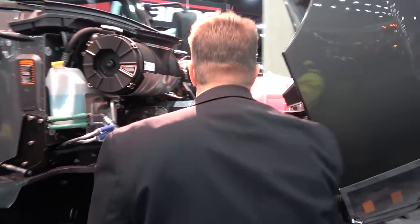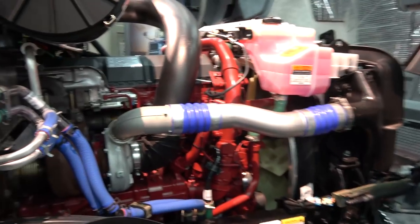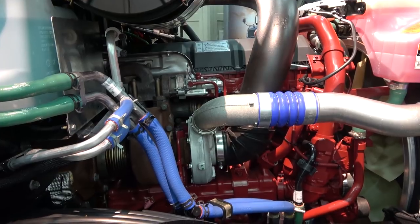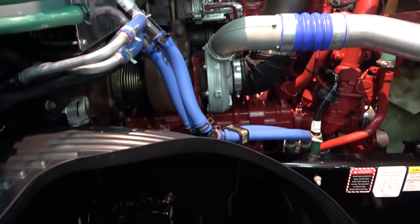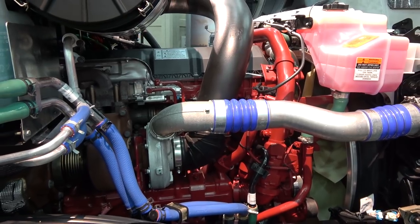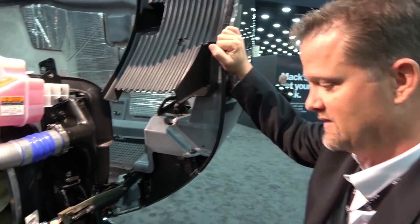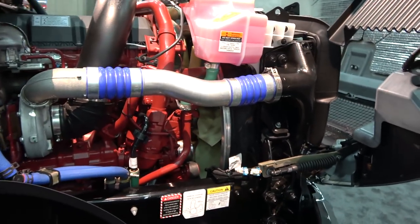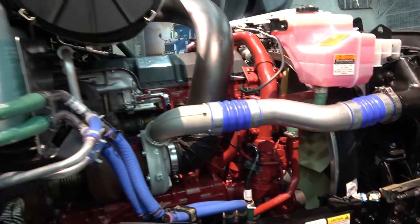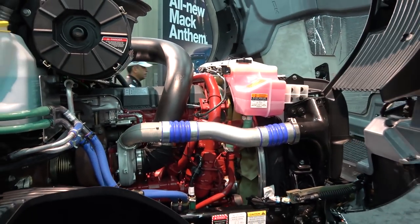We still have the same proven powertrain that we've had over the years — the MP8 engine, MP7 engine, the M-Drive transmission. What are you kicking, about 300 horsepower? Well, this is the MP8, so it goes anywhere from 415 to 505, with 1,860 foot-pounds of torque. And this is automatic? It's an automated manual — our own proprietary M-Drive transmission, a 12-speed transmission.